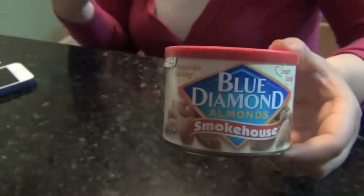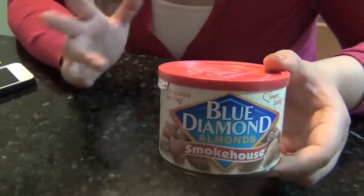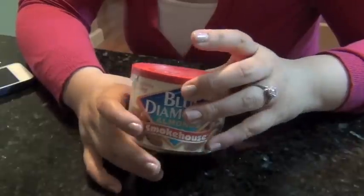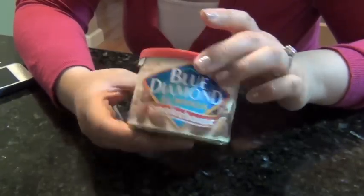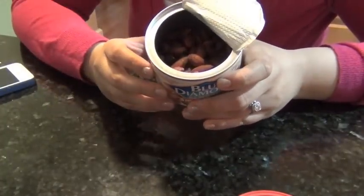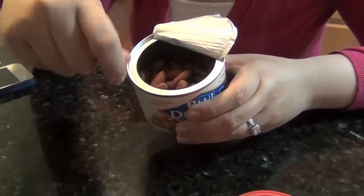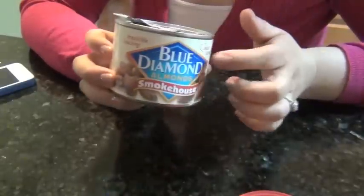My last favorite is actually not a beauty product but a food — the Blue Diamond Almonds in Smokehouse flavor. I've been trying to eat healthy, and sometimes I just crave something salty like chips or a slab of meat. When I eat these, they kind of taste like barbecue — like a smoky piece of rib — and they really satisfy that salty craving. What I like to do sometimes is put some of these in a baggie with regular almonds and shake them together, since these can be a little bit salty on their own. Flavor-wise, I've been obsessed.